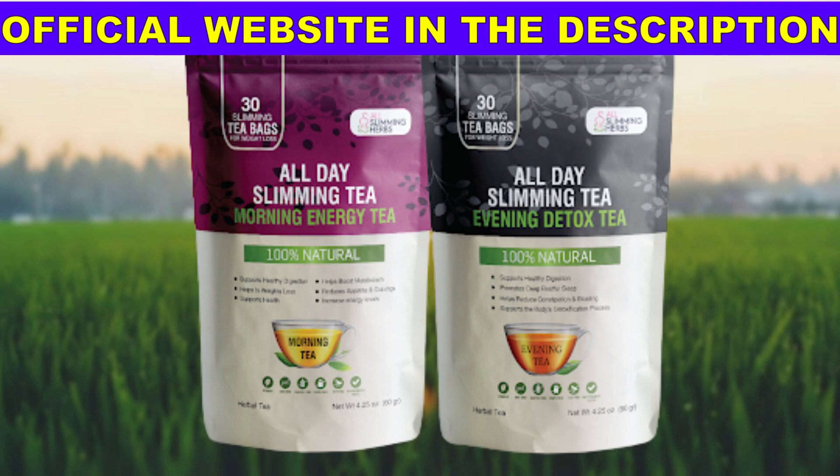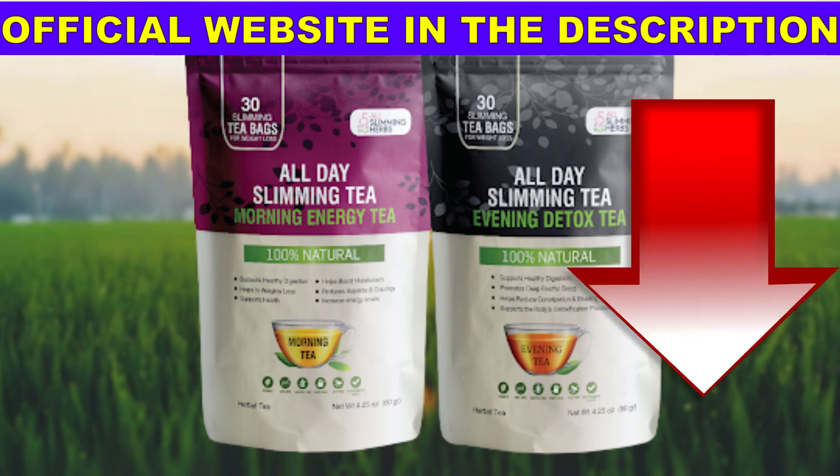First thing: there is no other way — the original All Day Slimming Tea product is only sold on the official website. Do not put your health at risk. All Day Slimming Tea sold in marketplaces can harm you, make you lose your money, and run the risk of the product not arriving at your home.